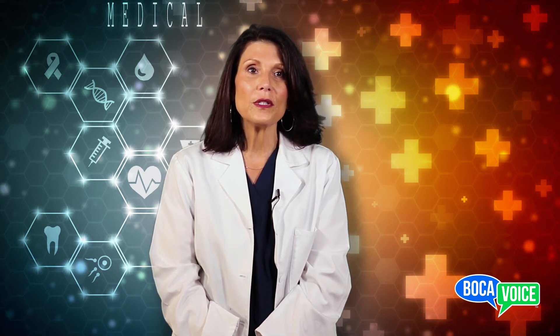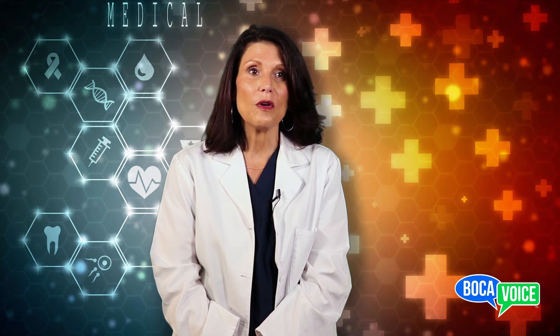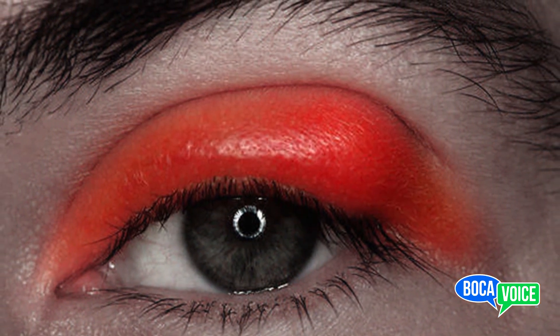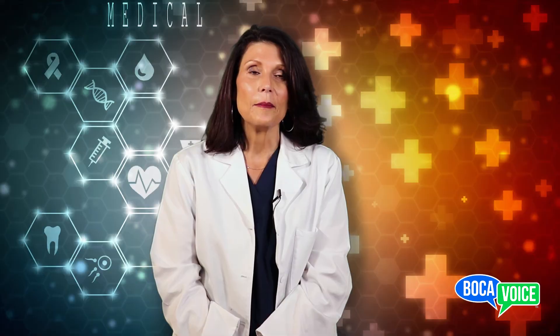During treatment, it's important to avoid squeezing and rubbing the stye. This can damage your eye and spread the infection to other areas of the eye. If you normally wear contact lenses, you should switch to eyeglasses until your stye goes away. Make sure to throw away your contact lenses and wear new ones after the condition clears. It is also recommended you avoid reusing any makeup worn right before the stye develops.